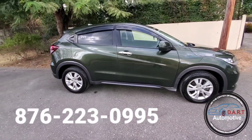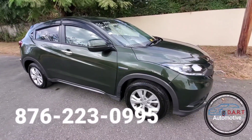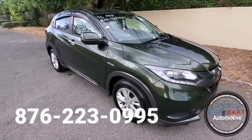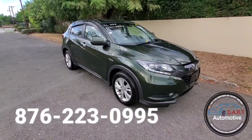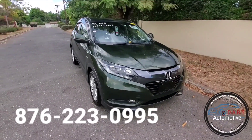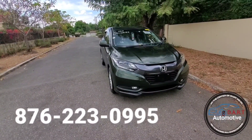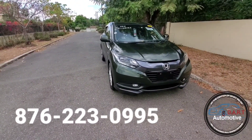If you're interested in this unit, you can hit us up. Dart Automotive — that's 876-223-0995. Again, 876-223-0995. Dart Automotive. Thanks again for choosing Dart Automotive. Please like, share, and subscribe to see more content.